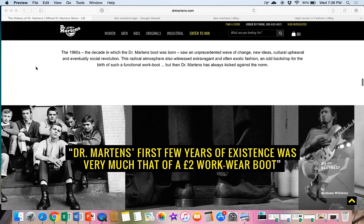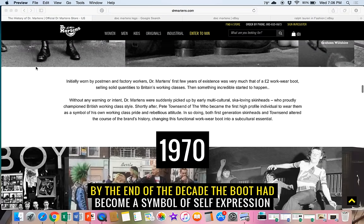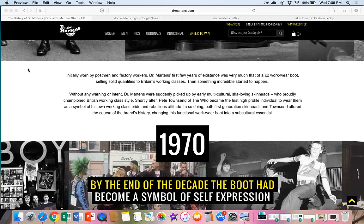Initially worn by postmen and factory workers, Doc Martens' first few years of existence was very much that of a two-pound workwear boot — in great British pounds — selling solid quantities to Britain's working classes. Then something incredible started to happen: without any warning or intent, Doc Martens were suddenly picked up by early multicultural ska-loving skinheads who proudly championed British working-class style. Shortly after, Pete Townshend of The Who became the first high-profile individual to wear them as a symbol of his own working-class pride and rebellious attitude, changing this functional workwear boot into a subcultural essential.